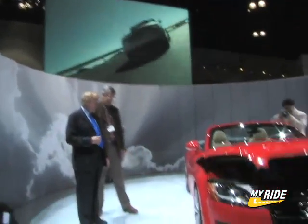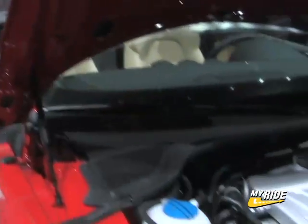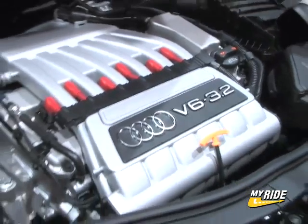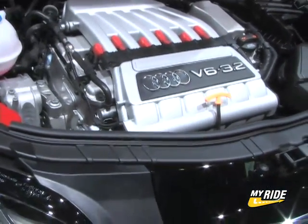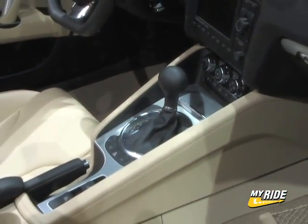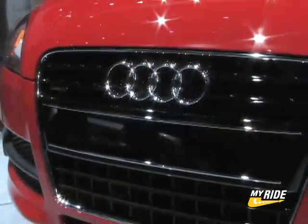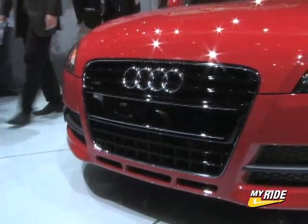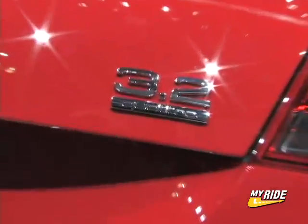Speaking of performance, Audi will offer the TT Roadster with a choice of two engines: a 200-horsepower 2.0-liter TFSI engine and a 250-horsepower 3.2-liter V6 engine. Both models can be ordered with Audi's S-Tronic dual-clutch gearbox as an alternative to the standard six-speed manual. Both powertrains deliver sporty performance, with the four-cylinder accelerating from 0-60 in 6.5 seconds and the V6 in just 5.9 seconds, with a governed top speed of 155 miles per hour.